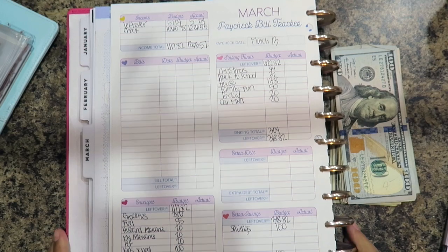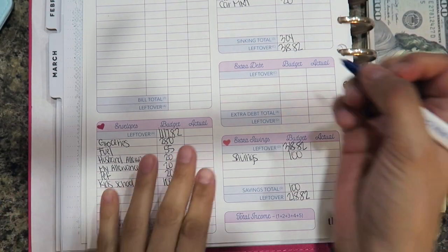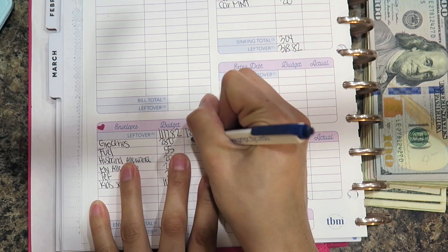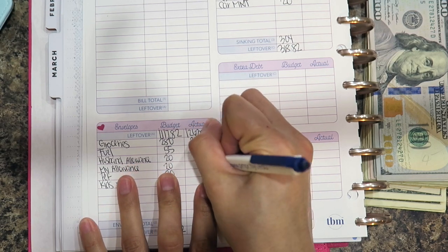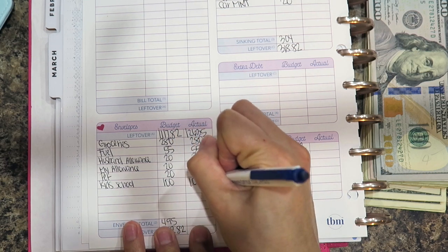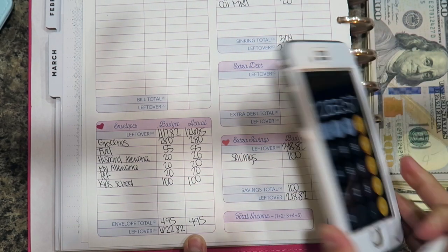For my cash envelopes they all stayed the same. Groceries was $280, fuel $55, my husband's allowance was $20, my allowance was $20, pet was $20, and then $100 for my kids' school, which brought my total up to $495.